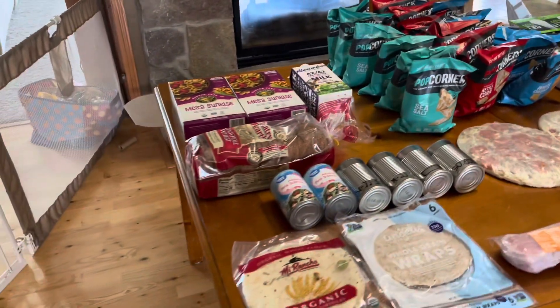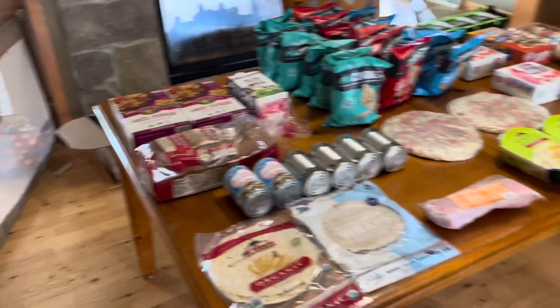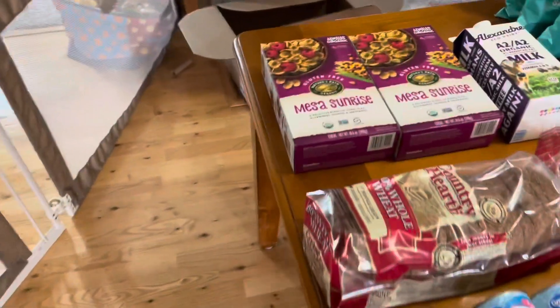This is Ruby's Pantry's second share for the month of May, and we got two boxes.